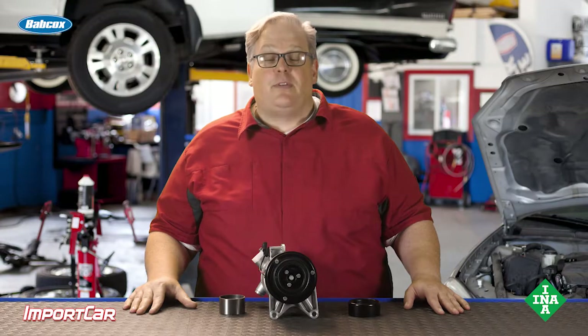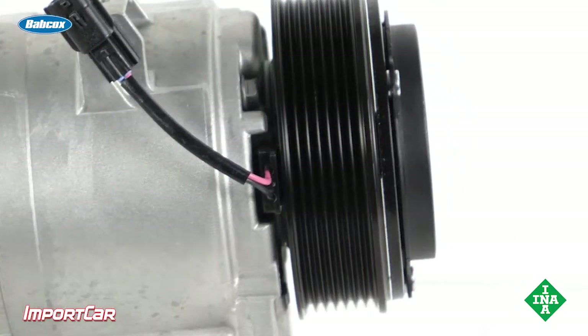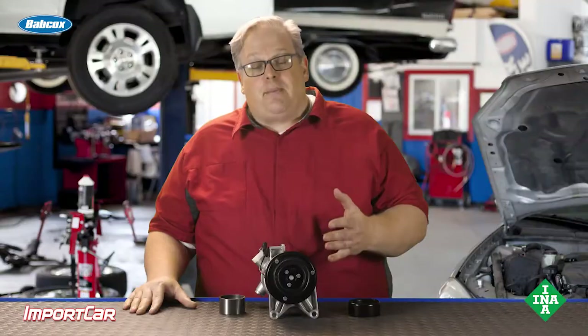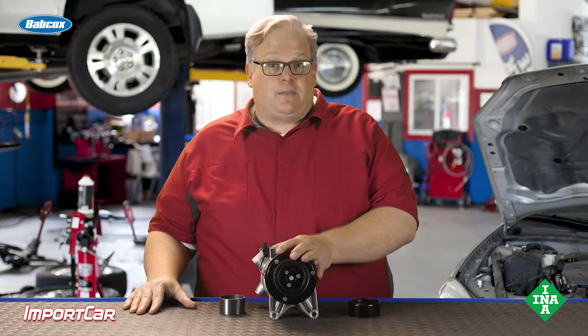The first step is to verify the customer's complaint. Take the vehicle, park it in the bay, and listen with the windows down for the clunk or the engagement of the AC compressor. If it's successfully replicated, move to the next step: check the manufacturer's specifications for the air gap on the clutch between the pulley itself. Testing and measurement methods can vary, but if the gap is excessive, that's a sign the clutch may be worn out or there are issues with the compressor itself.